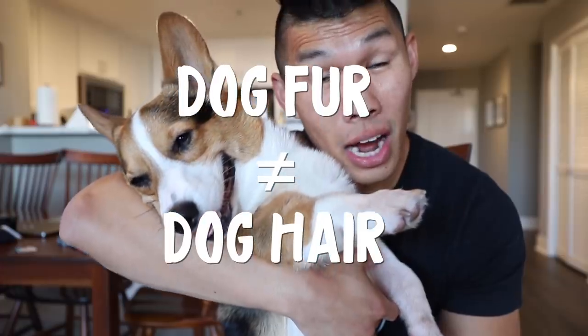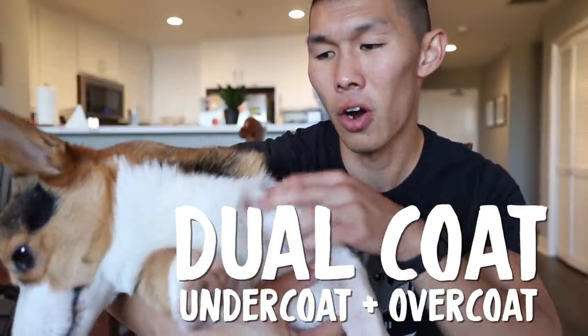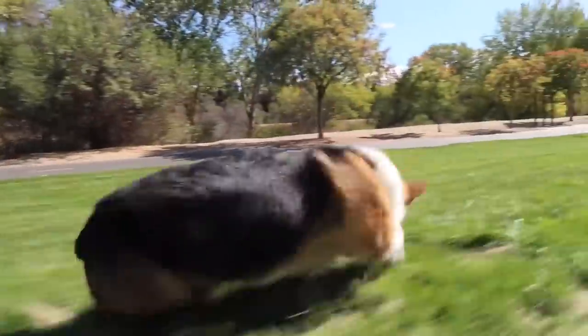Corgis have fur — they do not have hair like poodles or labradoodles. They have a dual coat, which means they have fur underneath their main coat. Of course, corgi fur isn't all bad. Because of their coat, they're able to enjoy the snow, and even though they're so low to the ground, their fur doesn't get dirty that easily.